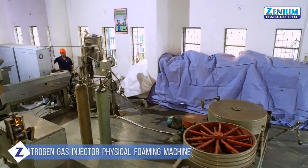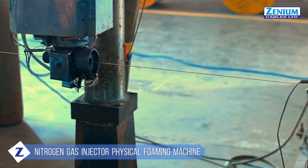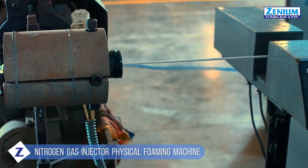We are one of the few manufacturers in India who own a nitrogen gas-injected physical foaming line, which is crucial for the manufacturing of coaxial cables.